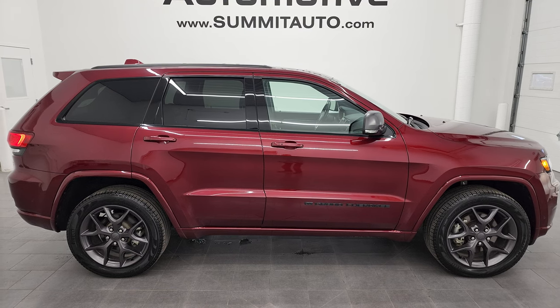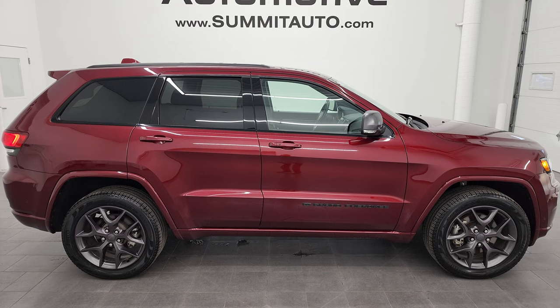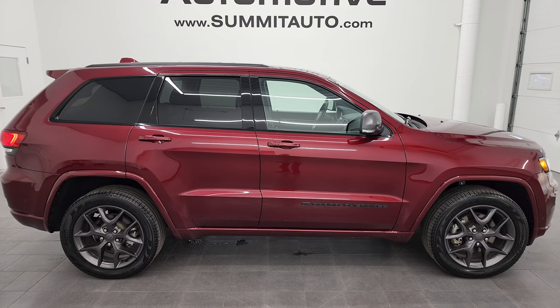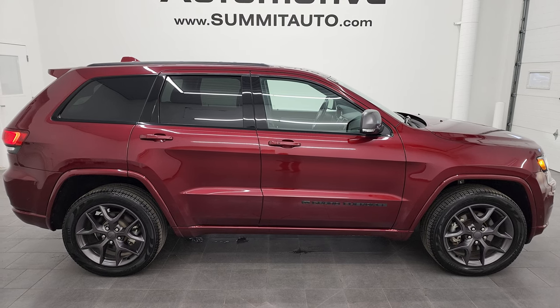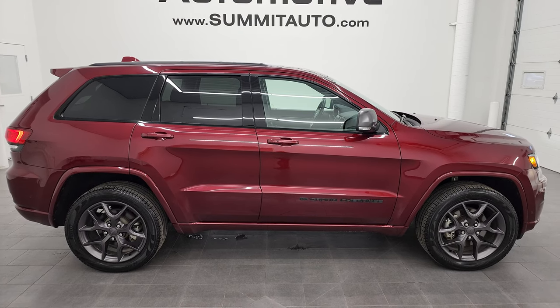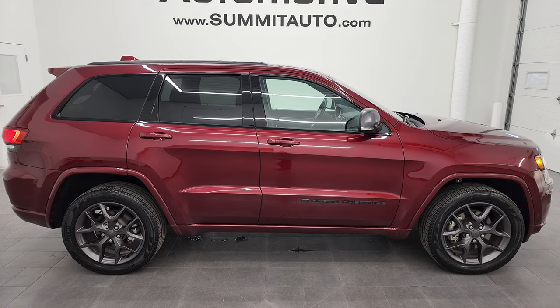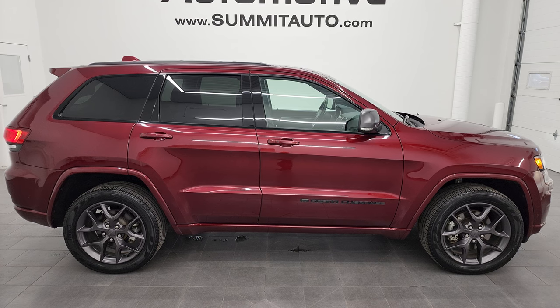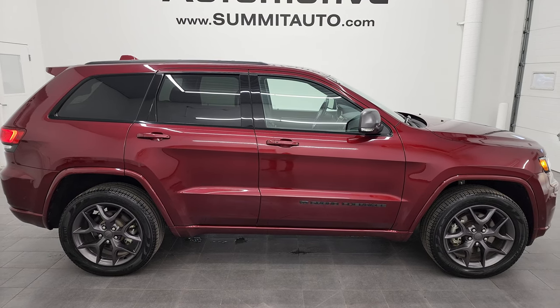In a second you will see a link to subscribe to my YouTube channel in the upper left, a link to more Grand Cherokee videos in the upper right, a link to this vehicle on our website in the lower left, and a link to one of our latest YouTube videos in the lower right. Click those, check us out. We're super excited to help you with this ultra clean 2021 Jeep Grand Cherokee Limited 80th Anniversary in red velvet metallic. Thanks again for checking out the video — remember to like, subscribe, and share on the YouTube channel. I really appreciate it. Thanks again.